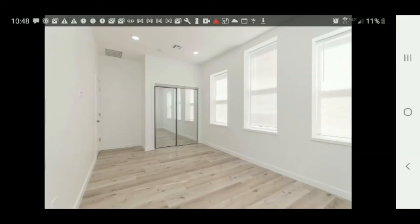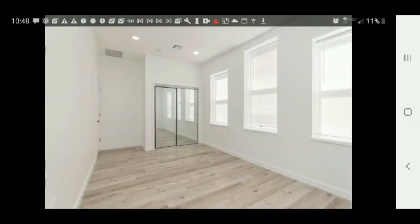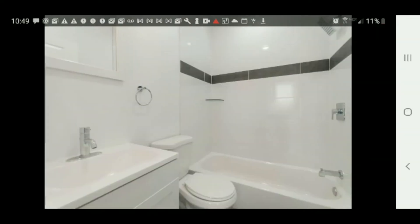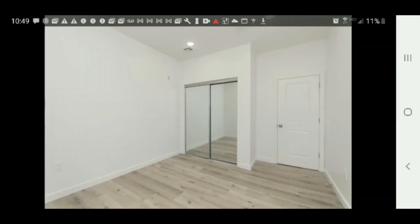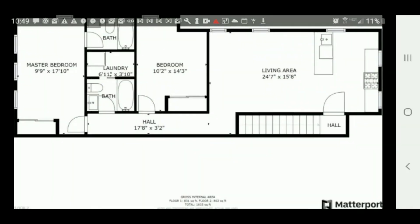I guess this is a bedroom — yeah, bedroom. Once again, new laminate wood floors, new paint, everything updated. $1,250, and this is in Philly, two bedrooms, two baths. Here's one of the bathrooms. It's another bedroom. There's the layout.